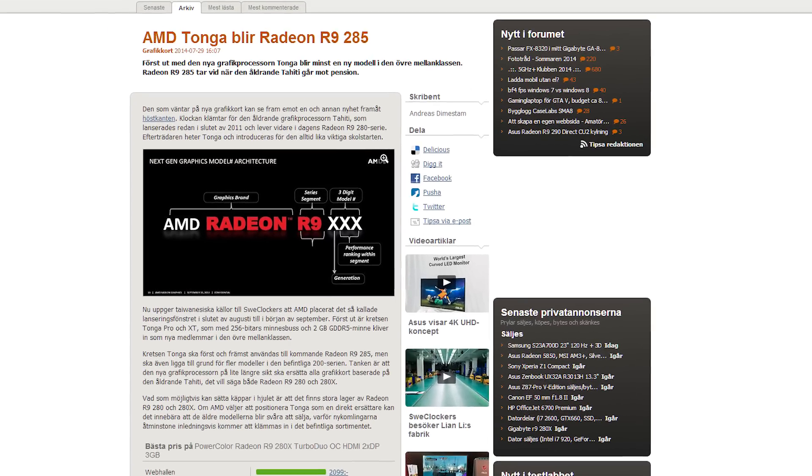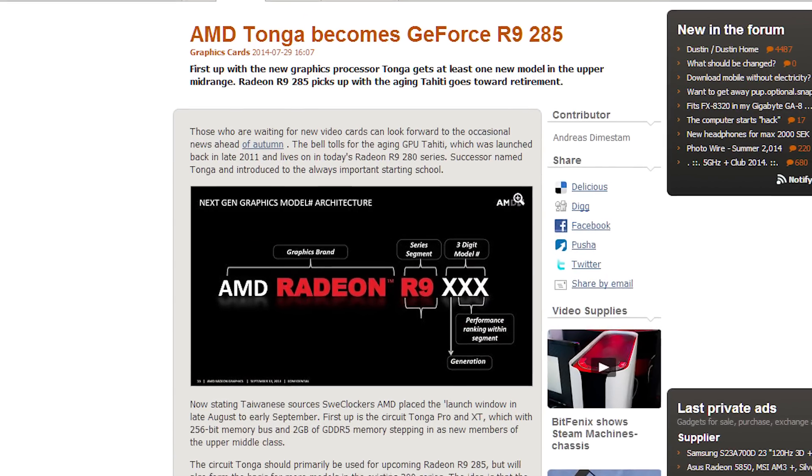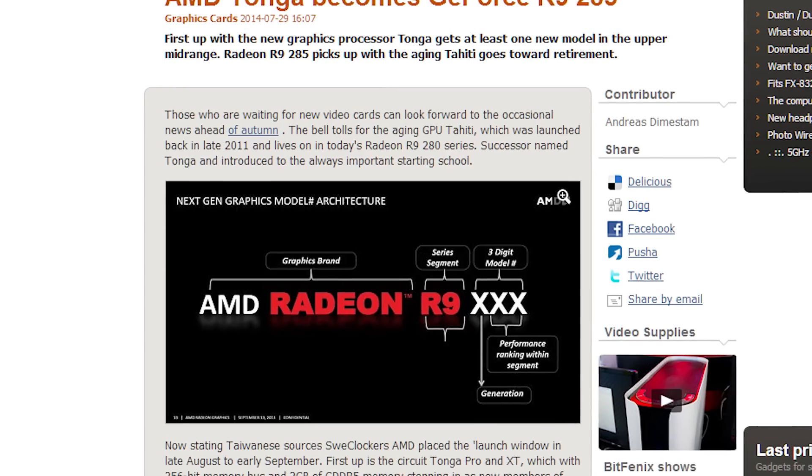SweetClockers has confirmed that AMD's upcoming Tonga GPU will be called the Radeon R9 285. The Tonga architecture is similar to Tahiti, with the same number of streaming processors, but with a shorter memory bus.